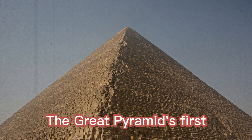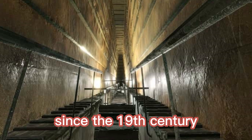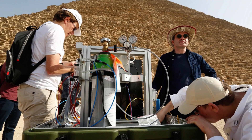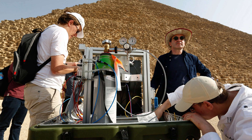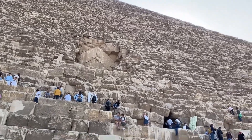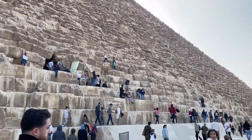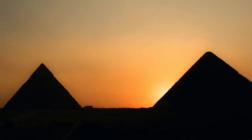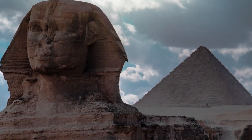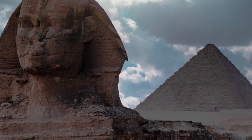The Great Pyramid's first significant interior structure to be identified since the 19th century was a vacuum that was at least 30 meters long, according to ScanPyramids researchers, who reported their findings in 2017. The Great Pyramid remains an enigmatic testament to the greatness of ancient civilizations. As we continue to unlock the mysteries of our world, we carry with us the spirit of exploration, forever driven by the desire to unearth the secrets of our shared history.